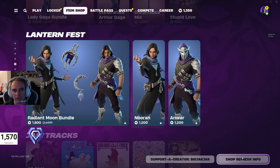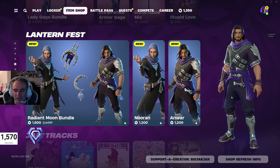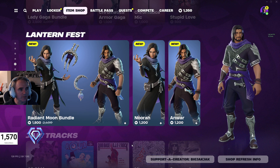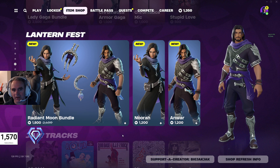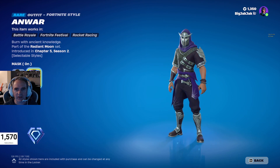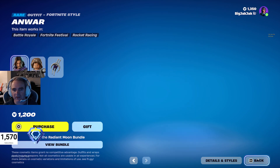Check them out. If you do get them, use that code BigJackJack in the support-a-creator code. And the Anwar one, he's also pretty good. Only has a couple different styles though, so not quite as customizable.